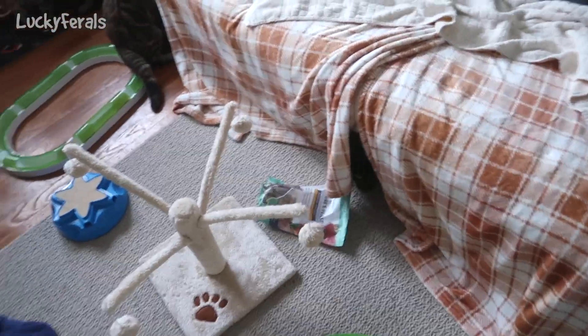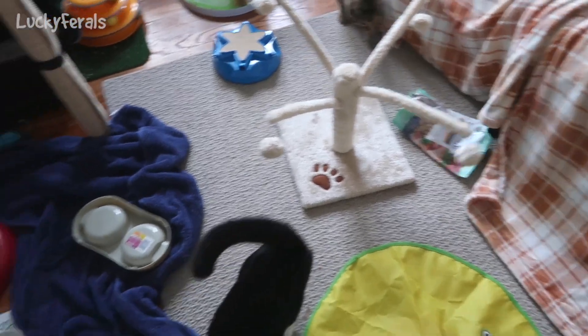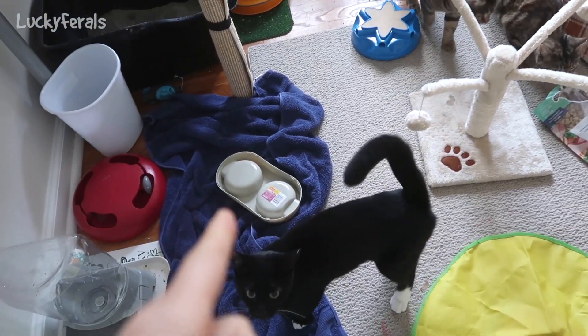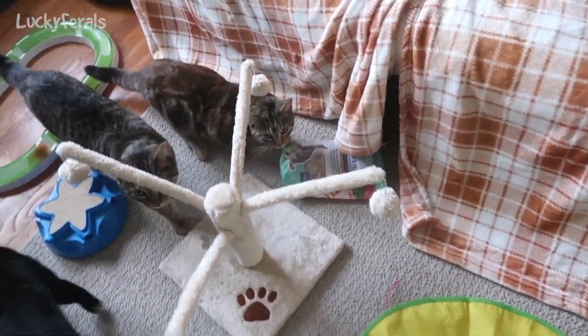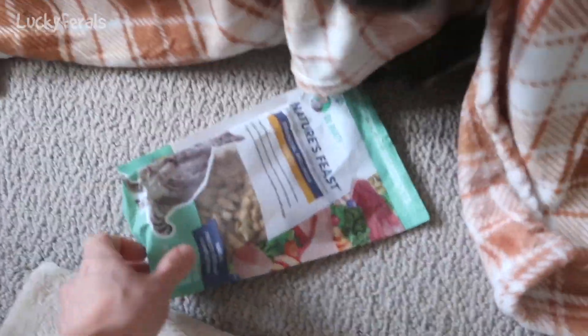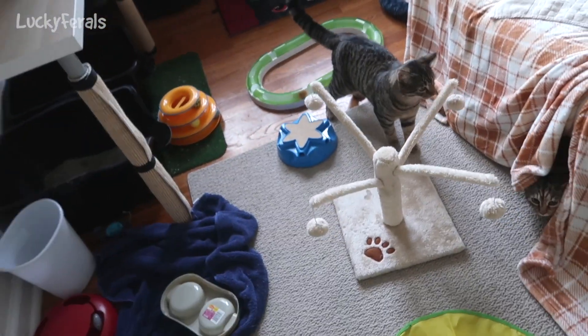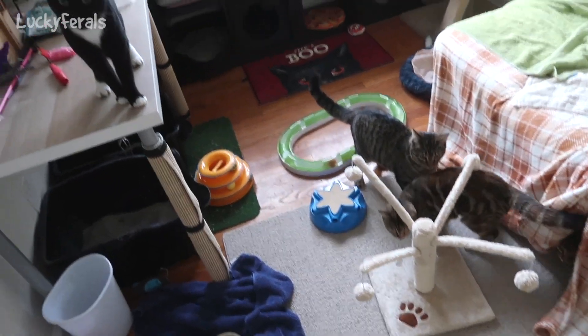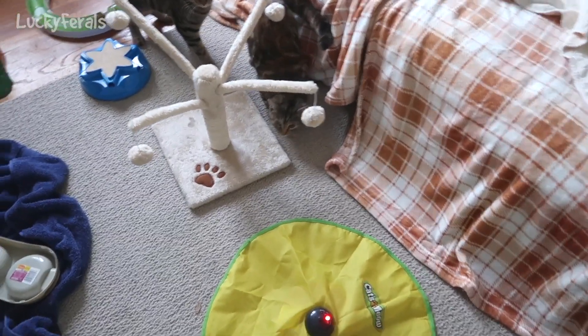Look at this — 9:15. I just came back in the room. They knocked the water bowl back off of the desk, and now they're trying to break into this bag of food. Guys, I know you're hungry, okay? I'm going to give you food. All right? Are we good?